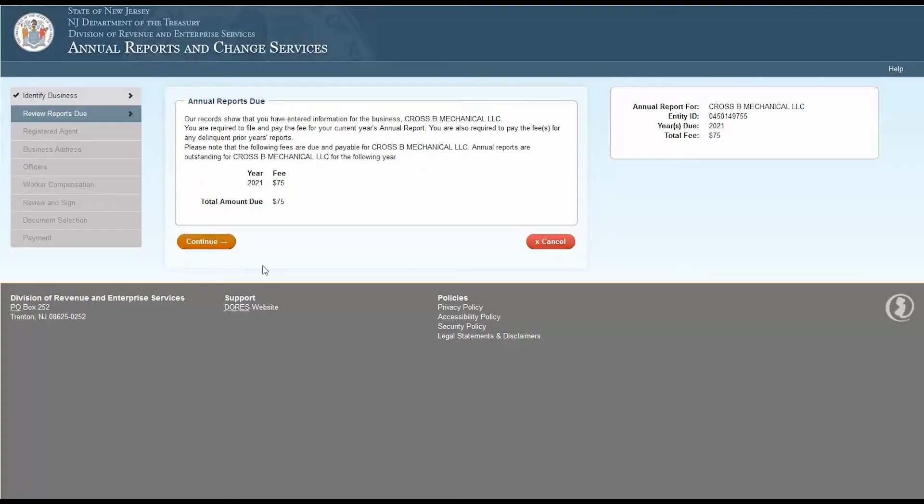The next page will let you know the annual reports due for your business. Your business information will appear in a box on the right side of your screen with the total fee for all annual reports due. The center box will detail each outstanding year and associated fee. Review this information and then click Continue.